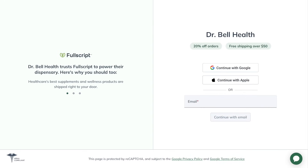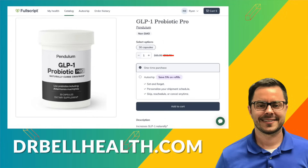Everything we review on our channel can be purchased at a steep discount through our Fullscript store. Go to drbellhealth.com — free shipping, free returns, and it doesn't cost you anything to join. Better prices than on the Pendulum website, better than Amazon. Your favorite brands are there, such as Thorne, Metagenics, Microbiome Labs, Biotics Research, and Designs for Health. Everything your doctor would recommend is there at a discount.